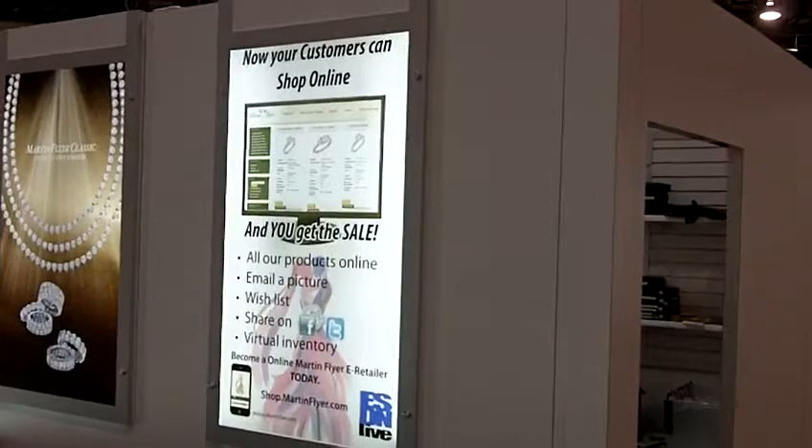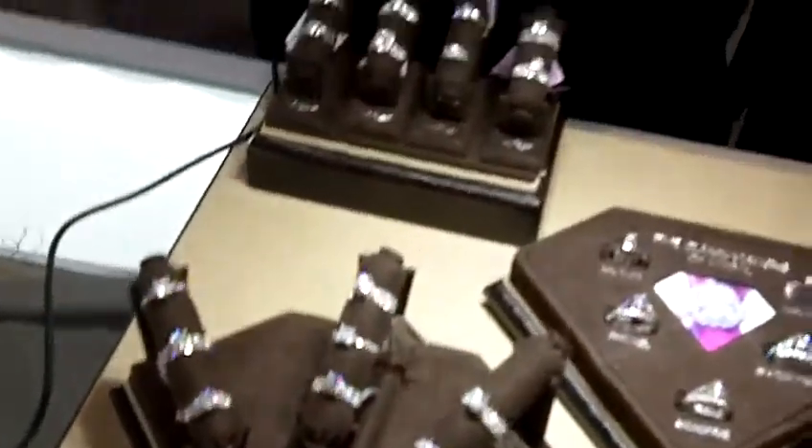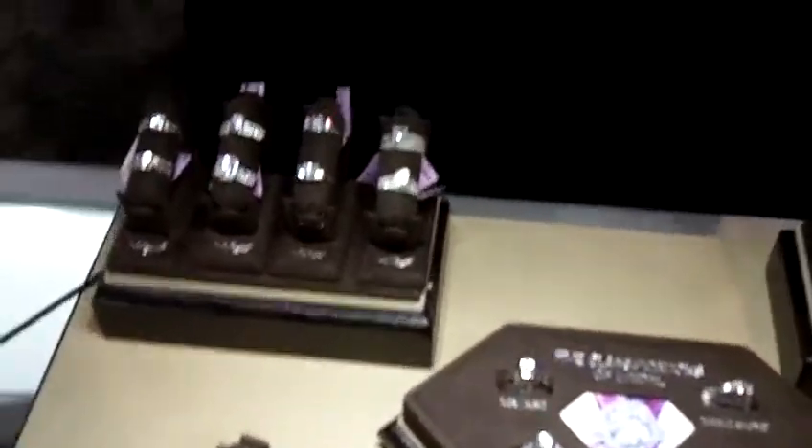The second buzzword is e-commerce solutions, and we have partnered with ESDN — e-sales dealership network — to allow our retail customers an e-commerce platform where consumers can buy our FlyerFit products right from our retailers using protected zip codes. The third buzzword is social networking and social media, and we are the only bridal brand that has created our own social networking website called theengagementclub.com. These three buzzwords are all things that FlyerFit has answers for and that we're providing our retail customers.